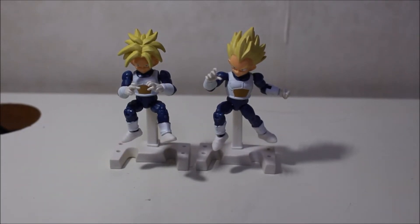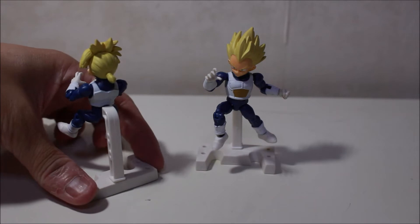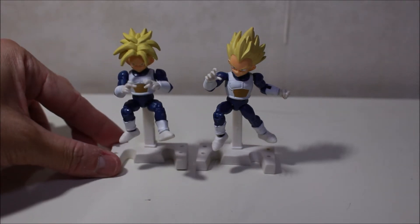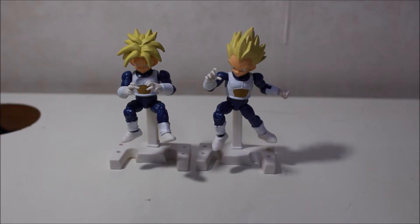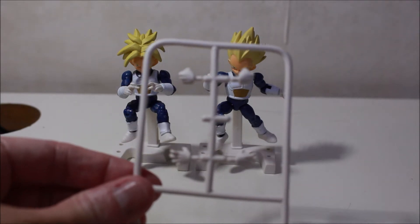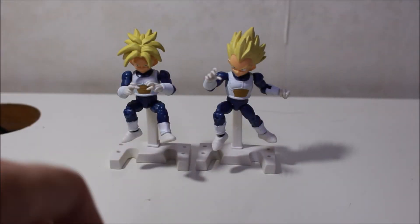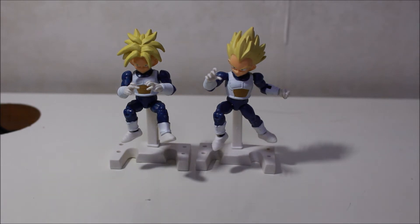There you have it — Trunks and Vegeta. They come with a little stand. I love Trunks with the longer hair and I love that they're both wearing the same type of armor. You can pose them however you want. They come with three pairs of hands: one fist, one open hand, and one with two fingers pointing. These figures are really cool and relatively cheap at about seven bucks a piece.